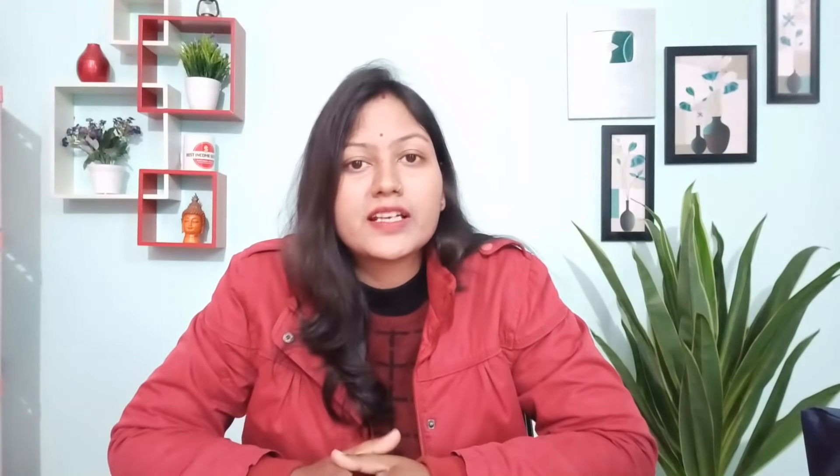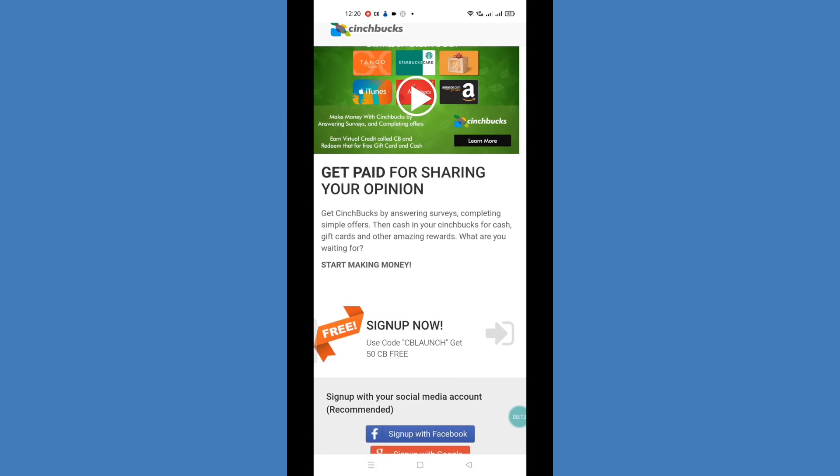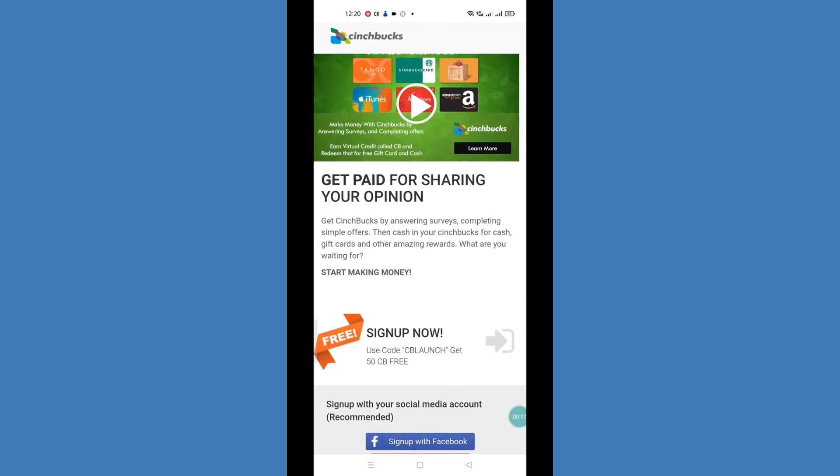I will take you to my mobile phone screen and show you the entire process. This is the website I am talking about — it's called Senchbox. Here you can see what you can do: you can share your opinion on surveys, and there are some simple offers and micro tasks that you can complete here.